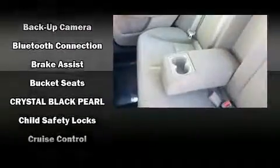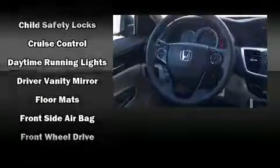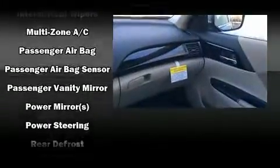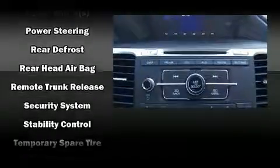Safety equipment has been integrated throughout, including dual front impact airbags with occupant sensing airbag, head curtain airbags, traction control, brake assist, a security system, and four-wheel disc brakes with ABS.